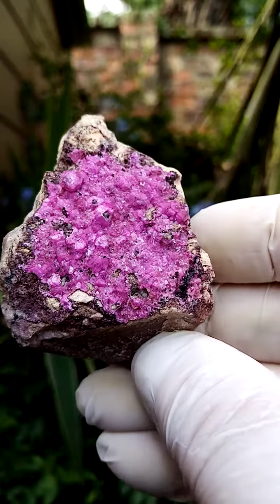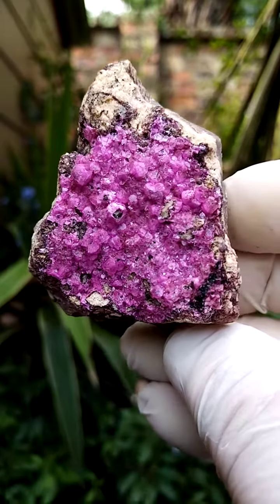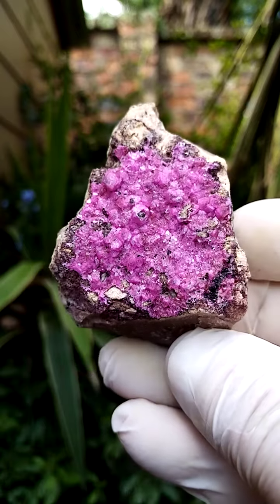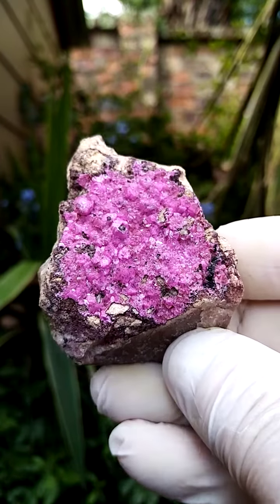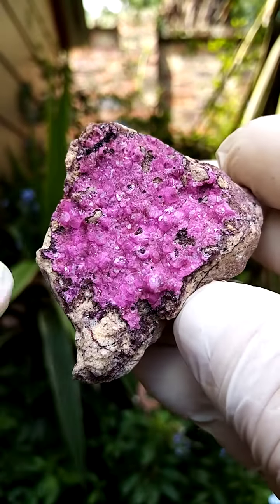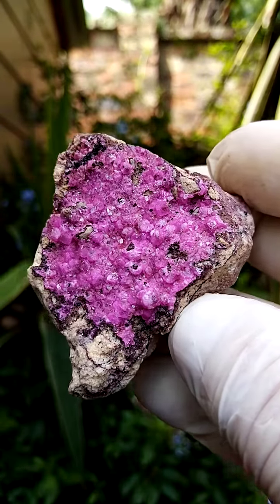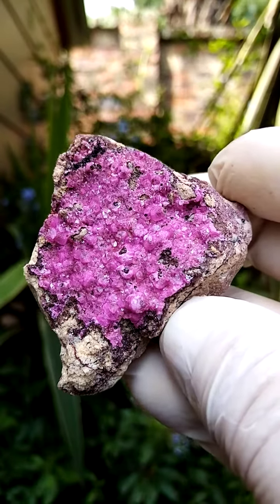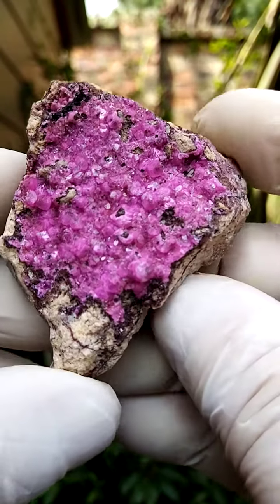Now we're going to look from the top down. What's happening here is multiple crystallization — smaller crystals forming a bigger cube. Interesting background; I don't often see this. Almost a creamy beige background. Usually the background is more of a dolomite, so quite possibly some other mineral growing in the backdrop.